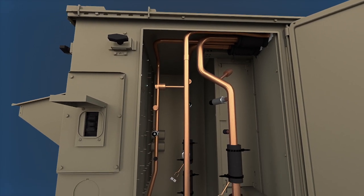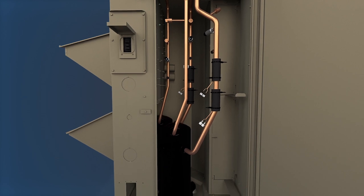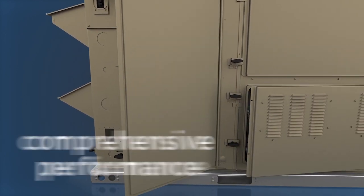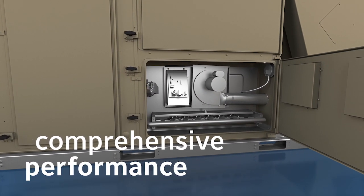Our portfolio offers units with up to 21 IEER efficiency and models that meet or exceed DOE 2023, ASHRAE 90.1, and IECC 2015 requirements for comprehensive performance.